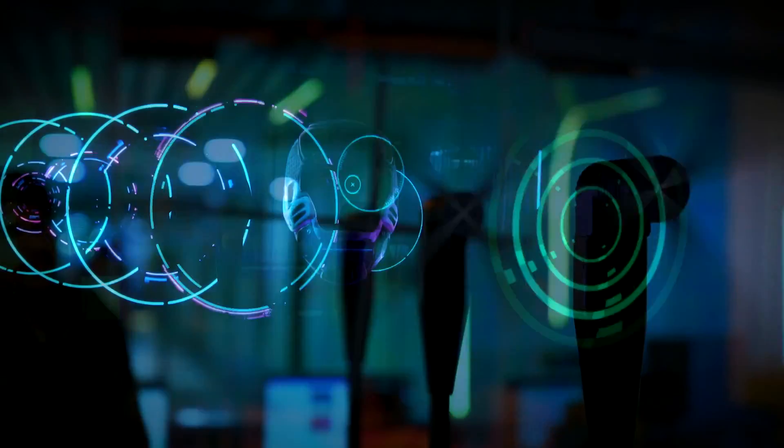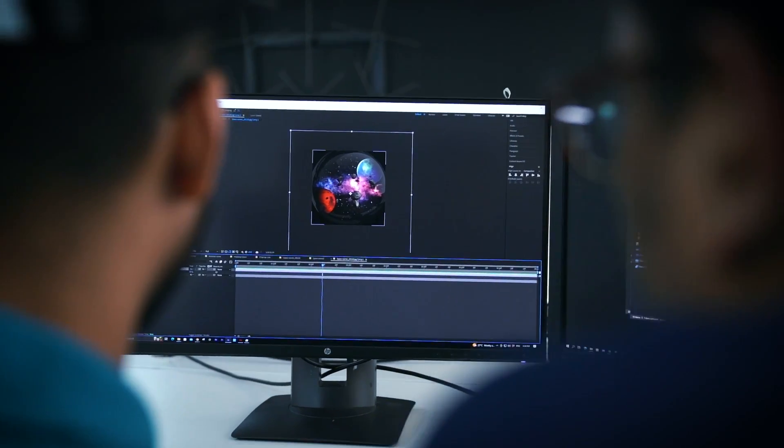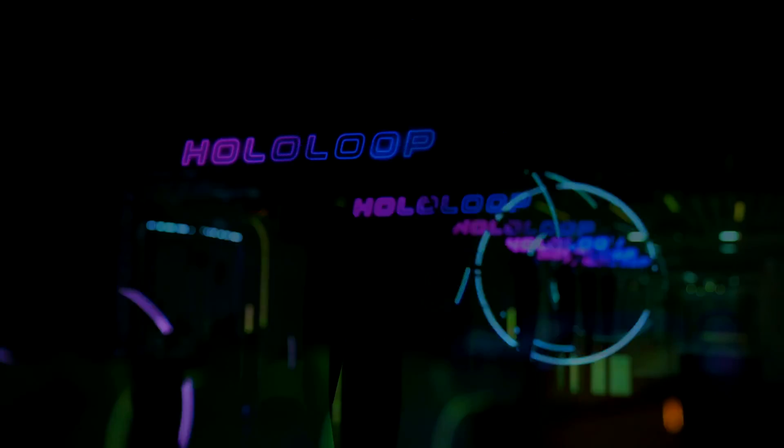Getting the sync right was really important because this would make it immersive for the viewer. Each member of our team concentrated on a different aspect of the project: compositing, slicing, 3D animation, and compilation — and it finally came together.